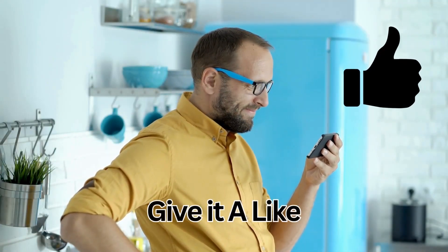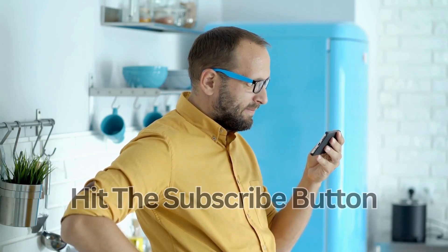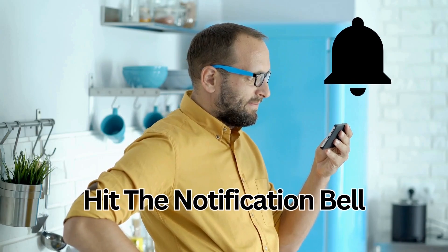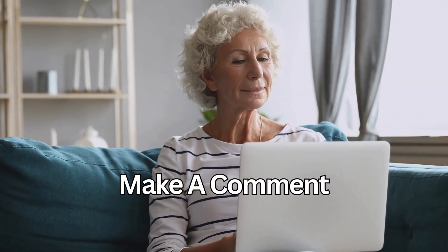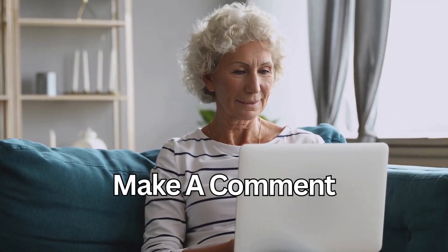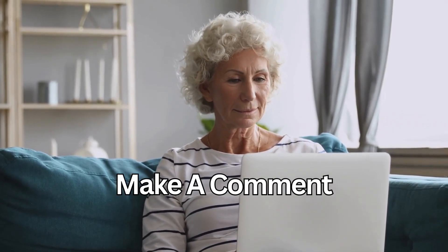If you've enjoyed this video, please give it a like and hit the subscribe button for new videos posted every week. Hit the notification bell to get notified when I post new videos, and please comment below to let me know what you want to learn more about. Feel free to check out some of my other videos and playlists. Thank you for watching.